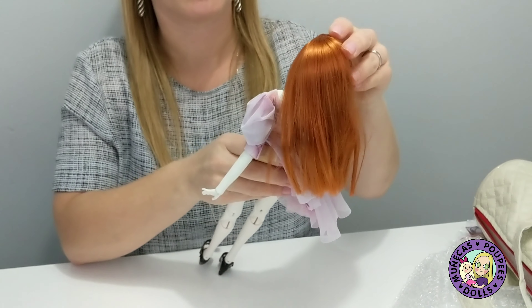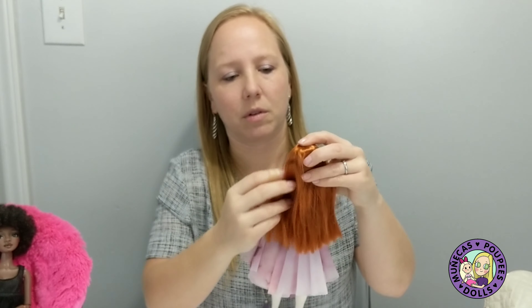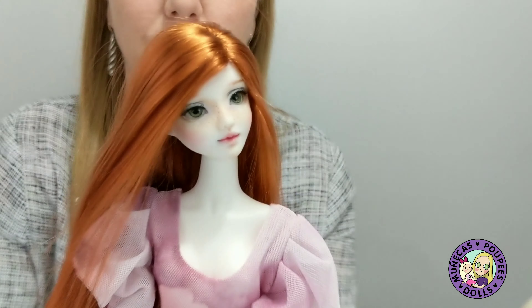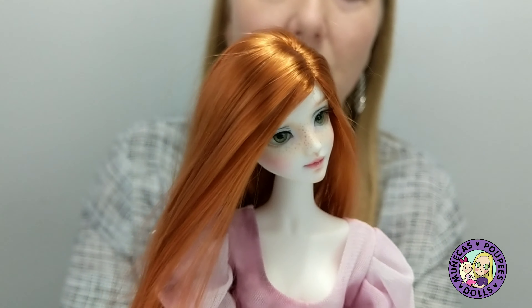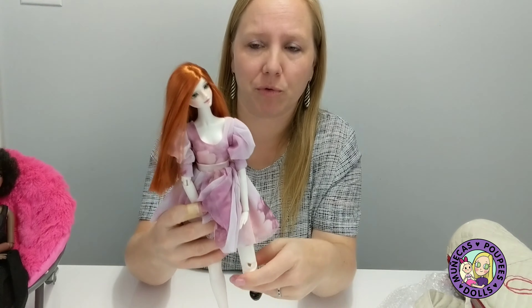I'm going to put her wig back on her. Here we go. And she is such a pretty girl — I just love her face. It's so, so gorgeous. And it's just so delicate. I love the way Tatiana sculpts faces. They're just really sweet, and really lifelike, and really gorgeous. Like model faces — just really, really beautiful girls.